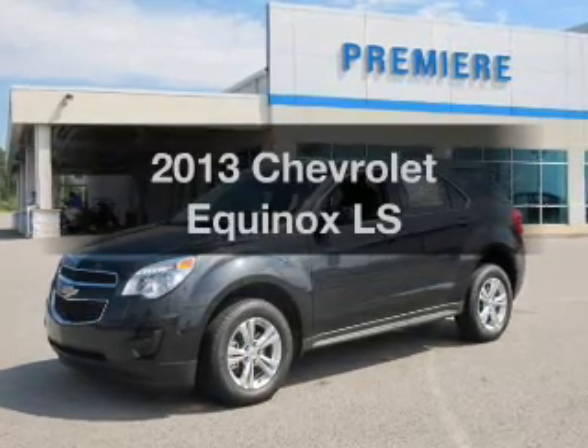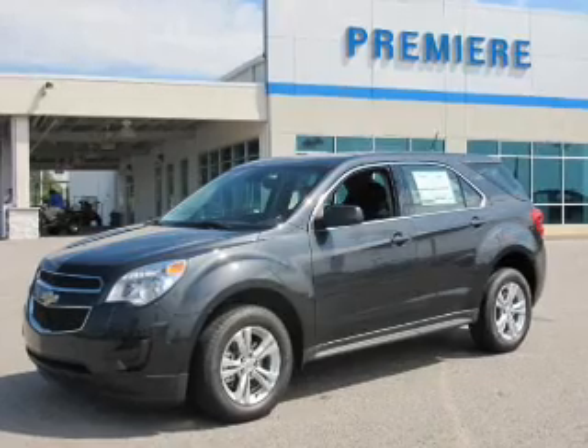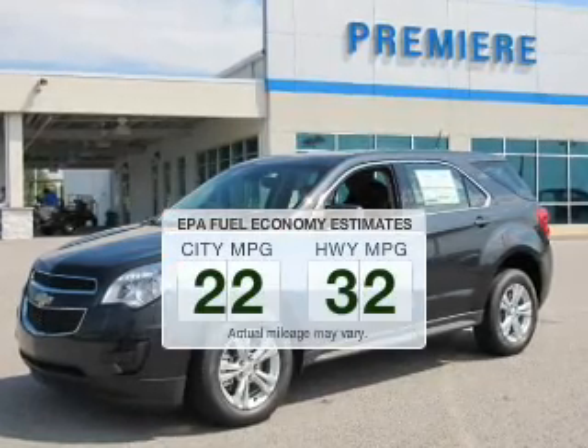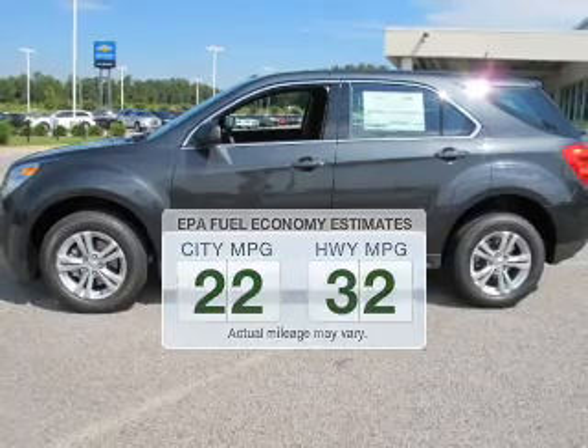Get noticed in this 2013 Chevrolet Equinox. This is the set of wheels you've been looking for. Better gas mileage means better long-term driving, and this ride delivers with a great low fuel consumption rate.